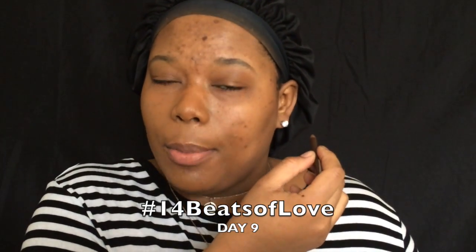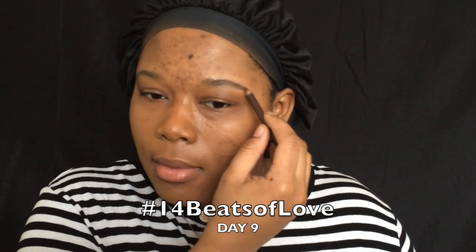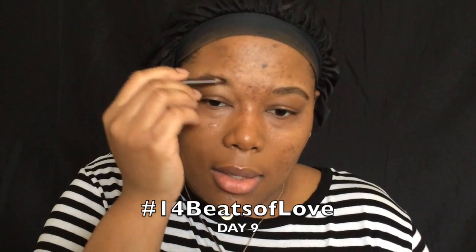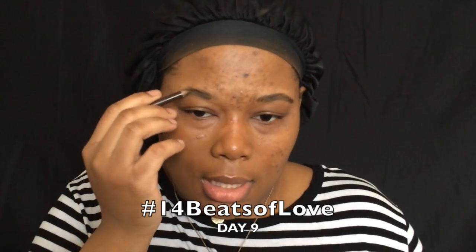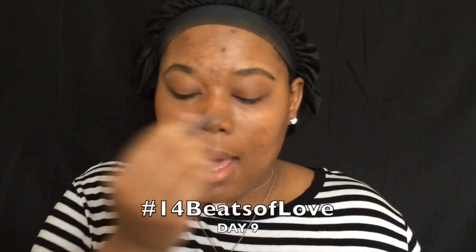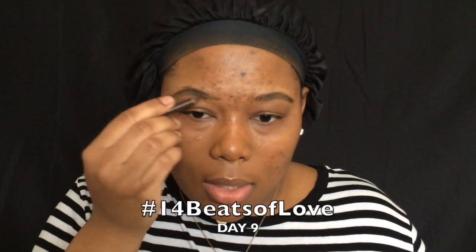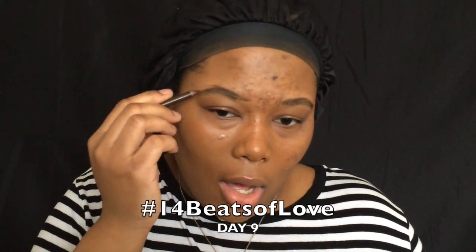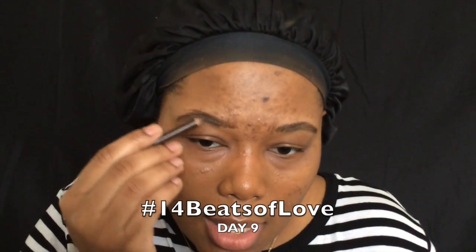Any brown brow pencil will do — you don't want black brows on your date, baby. This brow is always really janky; I don't like this brow. My right brow gives me a lot of trouble. It just doesn't do right — the angle is off. What is my brow really doing?